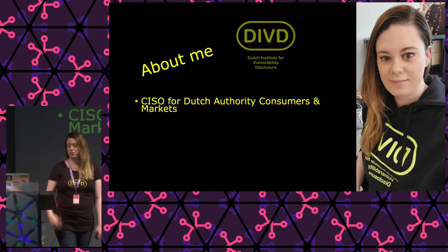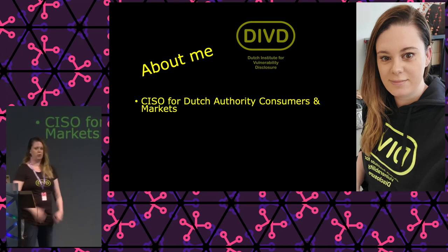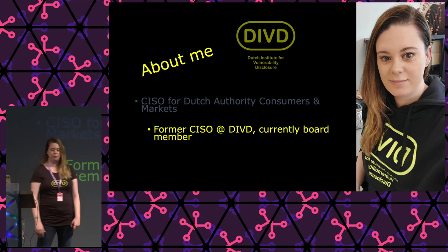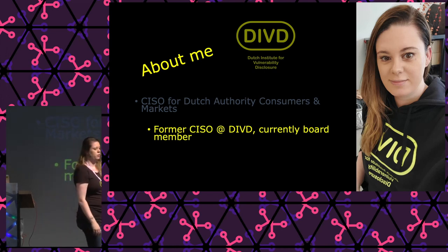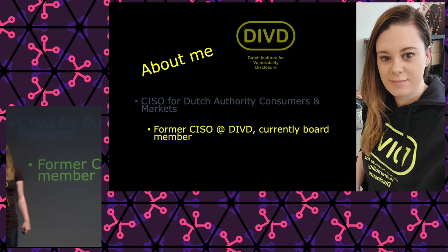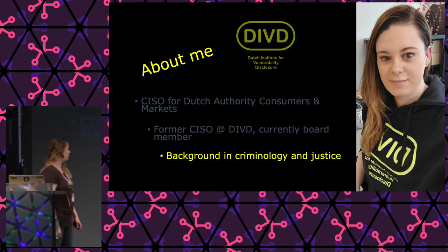Who am I? I'm CISO for the Dutch Authority for Consumers and Markets — a regulatory authority in the Netherlands. We make sure there are no monopolies in markets like hospital care or energy markets. I used to be the CISO for DIVD, but now I'm a board member. DIVD is a group of volunteers that scan the internet for mostly known vulnerabilities and try to get vulnerable people to patch or update their systems, as well as responsibly disclosing zero days. I have a background in criminology and justice — a master's degree in criminology — and I used to work for the police in Amsterdam.